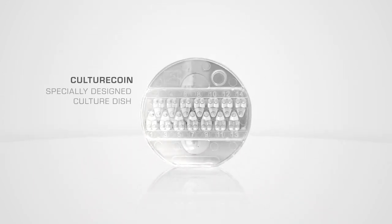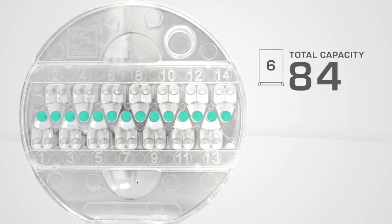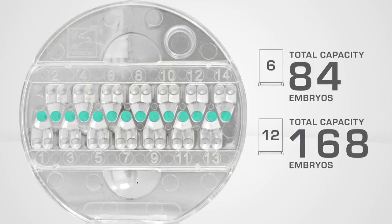The culture coin is a specially designed culture dish that can host up to 14 embryos, giving a total capacity of 84 embryos for the TL-6 and 168 embryos for the TL-12. Want to add MIRI-TL in your IVF lab? Contact us.